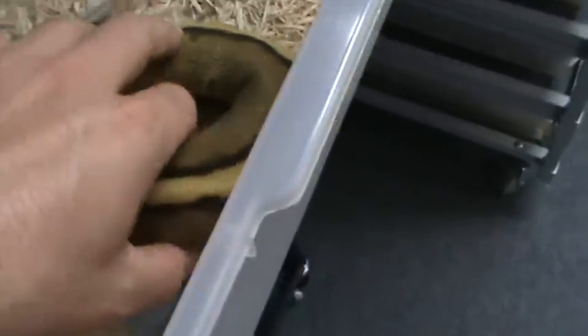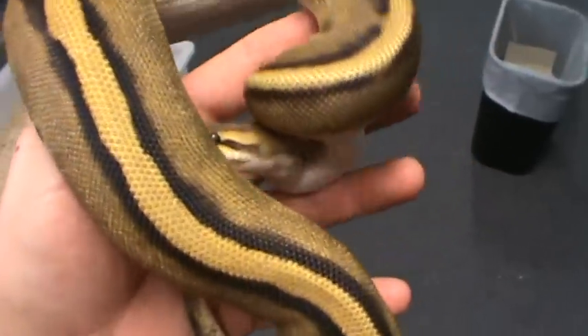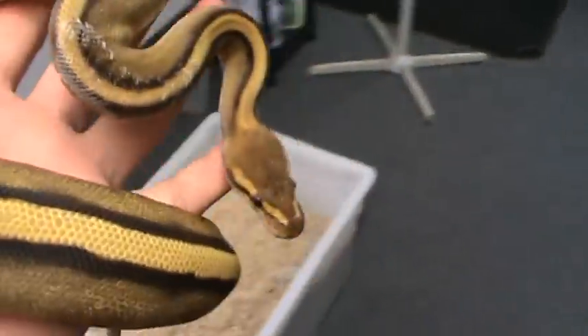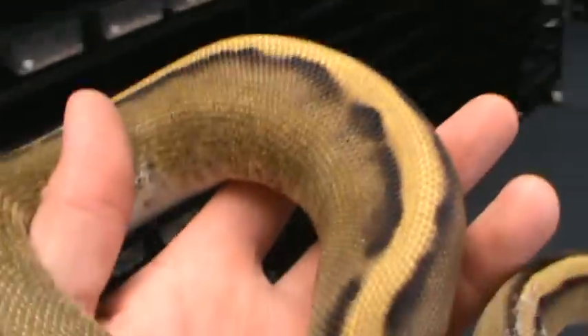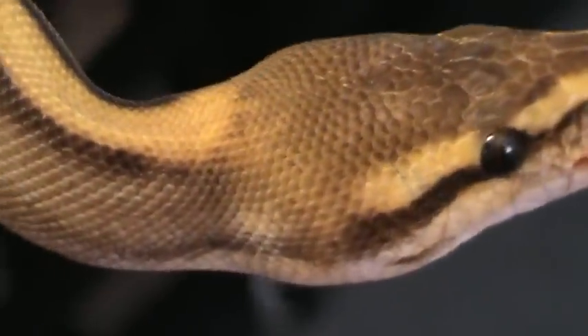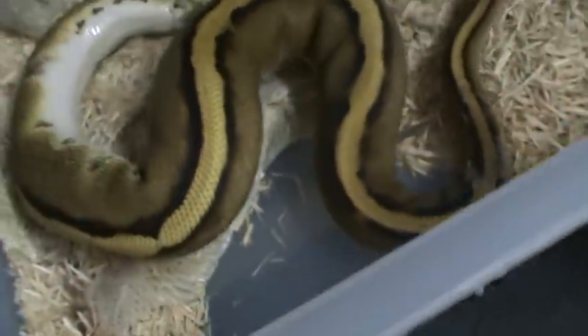This bad boy shed — genetic stripe. He is just on fire. Real nice looking boy. A little bit of stuck shed there. Get him in some sunlight — I don't have any really good light even though I got the fluorescents on, but he is glowing. This guy comes from Mike Bell. I believe he was produced by some of his citrus pastel genetic stripe stuff, and this thing just gets yellower and yellower as it sheds.